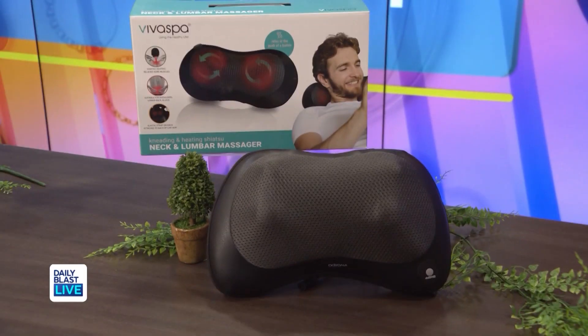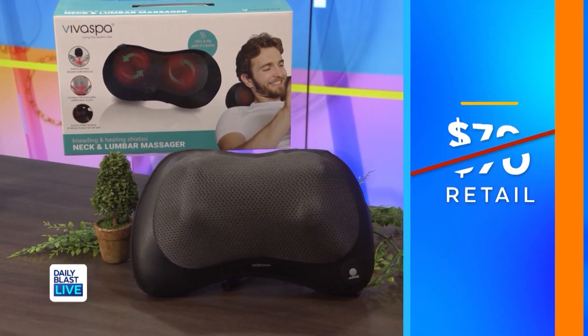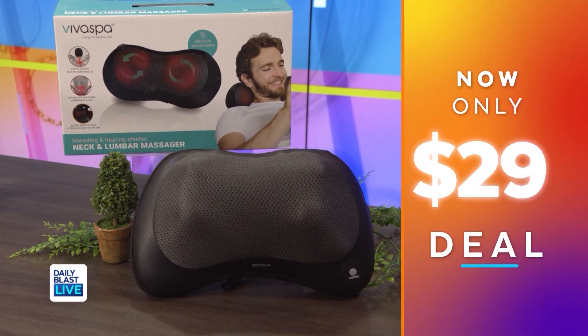Normally this is $70, but it's now only $29, which means you're saving 59 percent — so this is a really good bargain. I wonder if I could use that here so I can just relax in my chair!